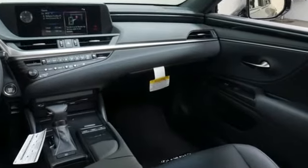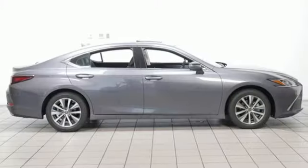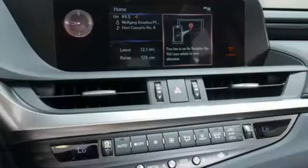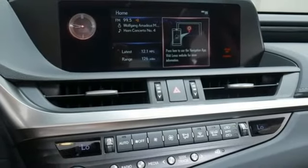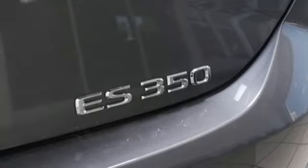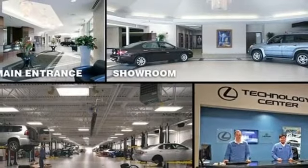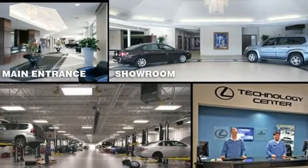Smart device navigation, dual zone climate control, Wi-Fi hotspot, power sliding and tilting sunroof, automatic transmission, gas pressurized shocks, streaming audio, leather steering wheel, front wheel drive, auto dimming rear view mirror and V6 engine.